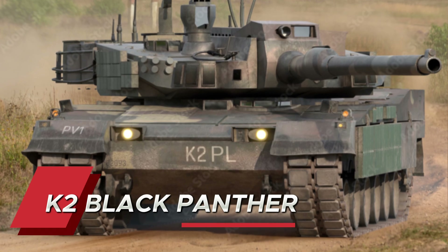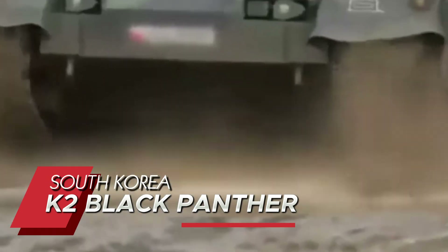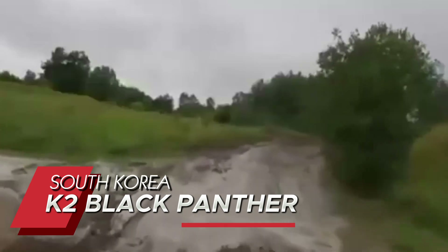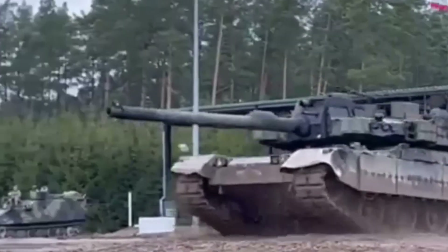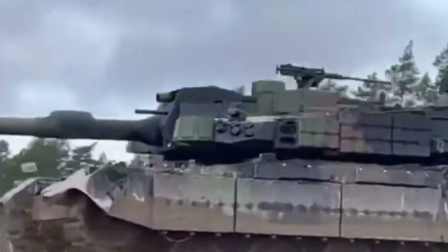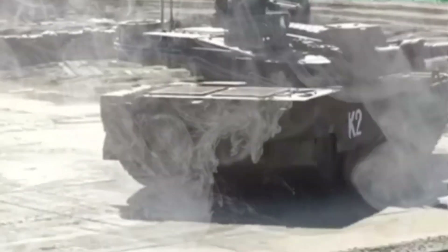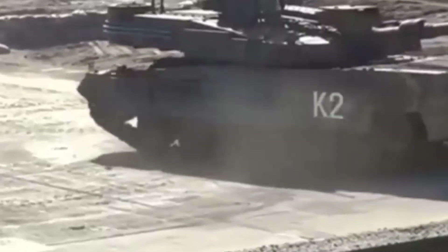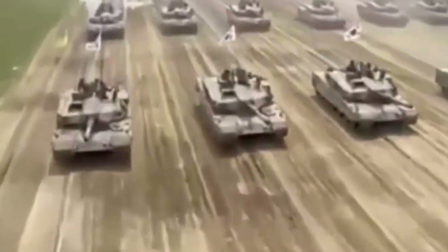The K2 Black Panther proves why South Korea is a force to be reckoned with at number 6. This technological marvel features an auto-targeting system that can track multiple targets simultaneously, and its suspension can kneel or lean to maximize firing angles. The tank's defense systems automatically deploy smoke screens when incoming laser targeting is detected, and its composite armor includes revolutionary nanomaterials.